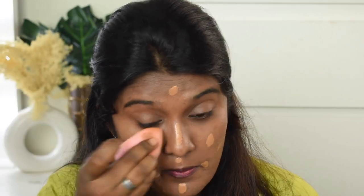This is indeed a buildable coverage foundation. Now we're done with the second layer of application and it gave me full coverage. With just two pumps you can achieve this. If you have flawless skin, one pump is more than enough, but if you have pigmentation or dark spots you can get full coverage with two pumps. The shade matches 100% — thumbs up.